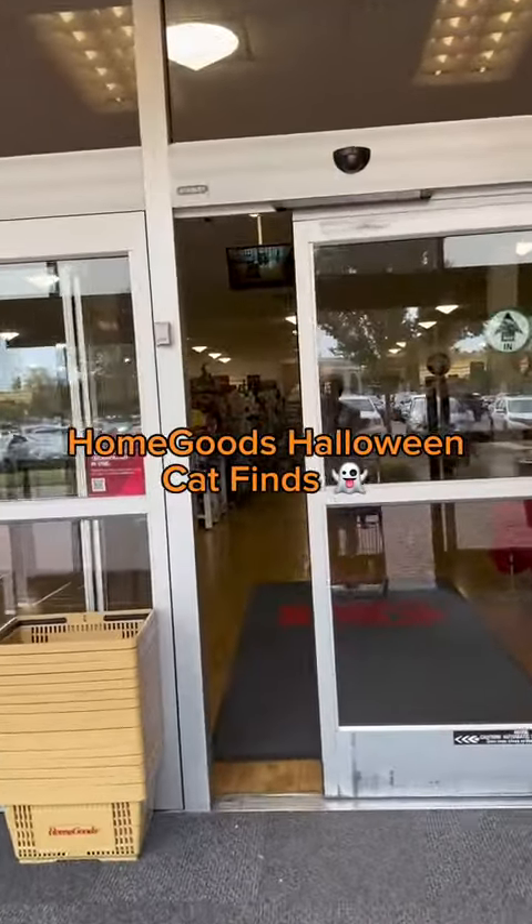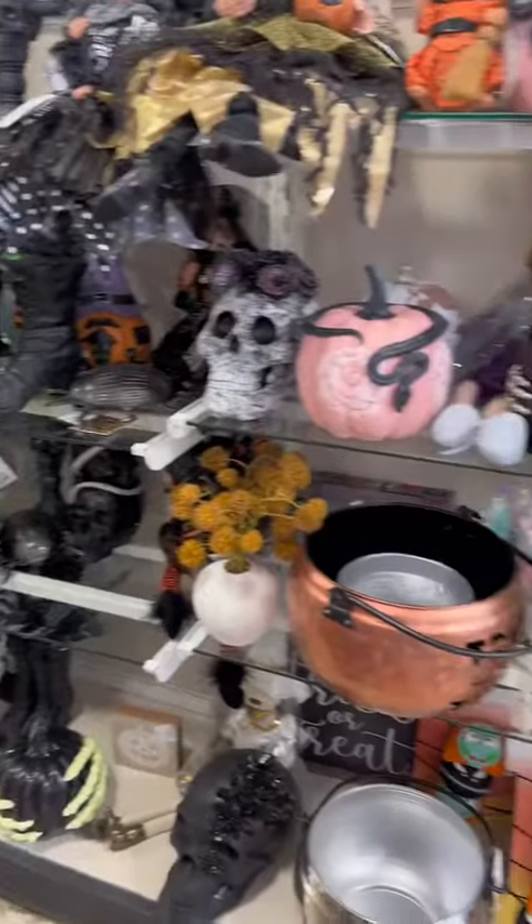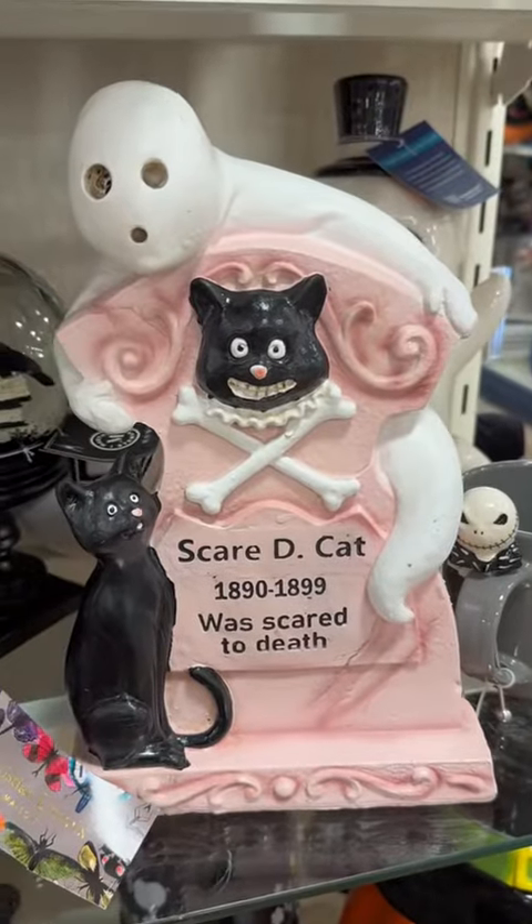Let's go shopping at HomeGoods for Halloween cat finds and let's see how good my self-control is. I can't be buying everything I see just because it has a cat on it.